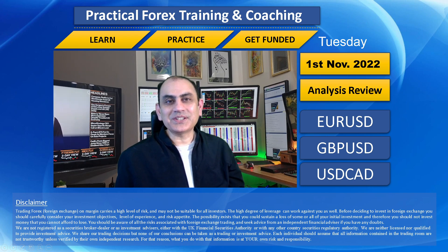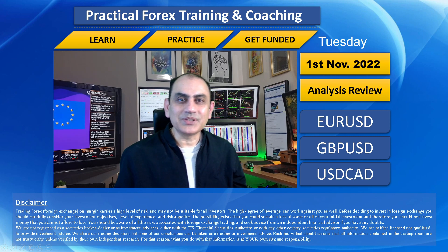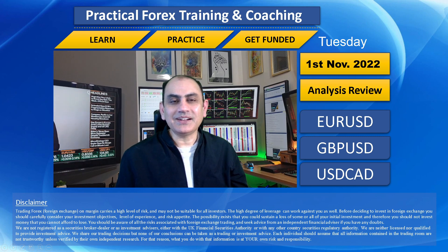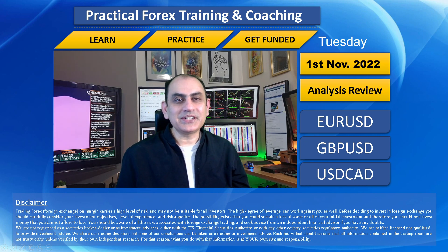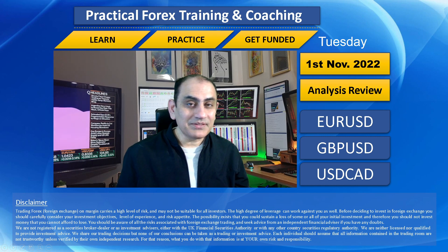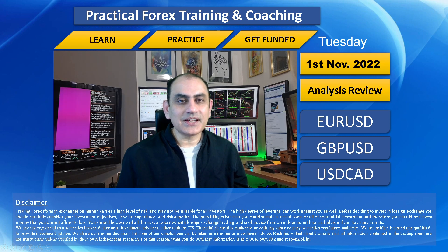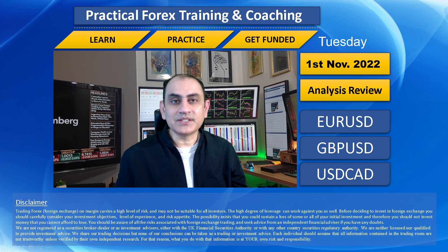Hello traders, today is the first trading day of the month - what a blessing! Amazing volatility. Most of my traders banked 100 plus pips today. Let me share with you how I help my traders squeeze amazing profit through live intraday analysis. As always, if you want to see those analyses in real time instead of review, you're most welcome to join our fast-growing community.